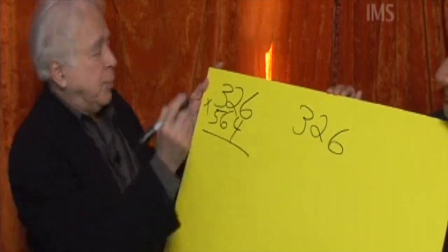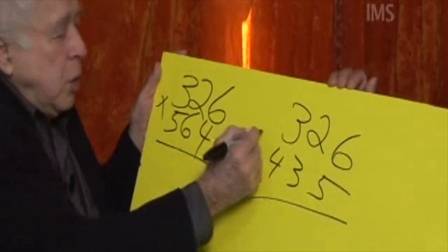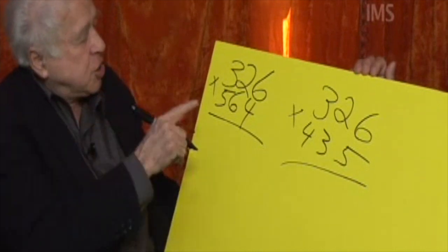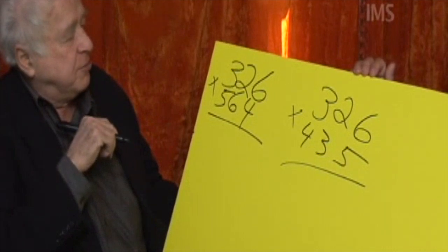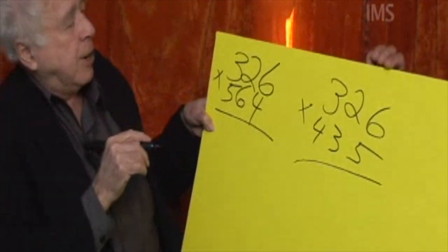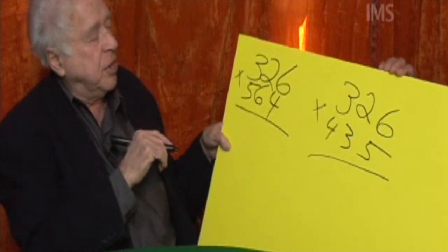That's pretty good. I'm going to make it a little easier for myself. There are two multiplication problems. What I want to do in my mind right now is to do these two multiplication problems — 564 times 326, I think I've got it — 435 times 326, I've got it. And I told you I want to show off here. Not only do I want to multiply and get the answer for both of these, I want to add the two totals and give you that total.